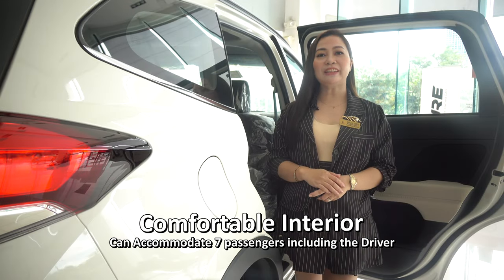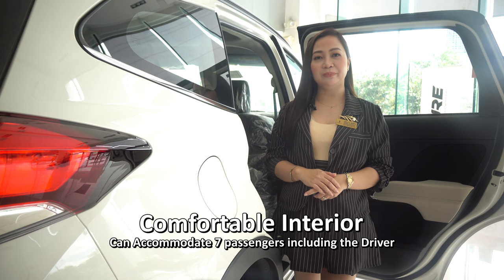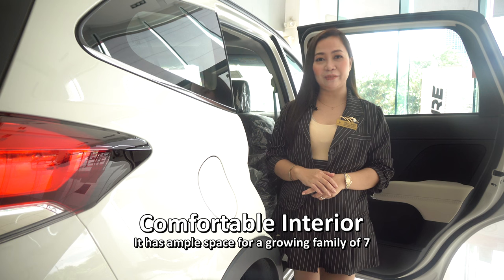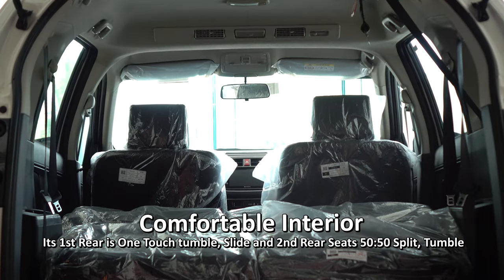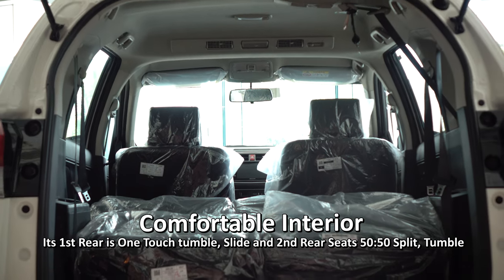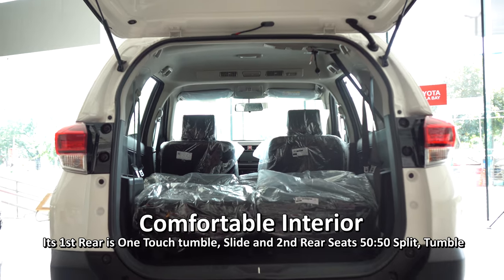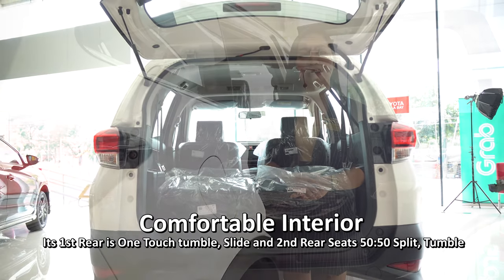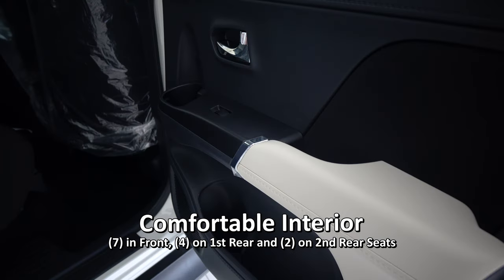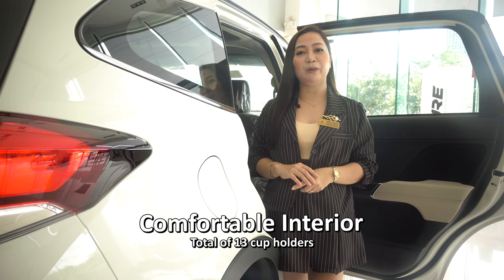Its comfortable interior. The Rush can accommodate seven passengers including the driver, with ample space for a growing family of seven. The first rear seat is one-touch tumble and slide, and the second rear seat is 50/50 split tumble, so you can carry huge cargo at the back. It has plenty of cup holders — seven in front, four on the first rear, and two on the second rear seats, for a total of 13 cup holders.